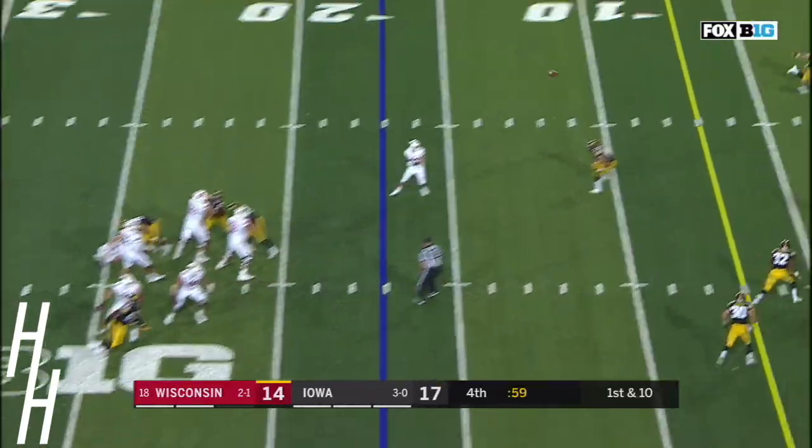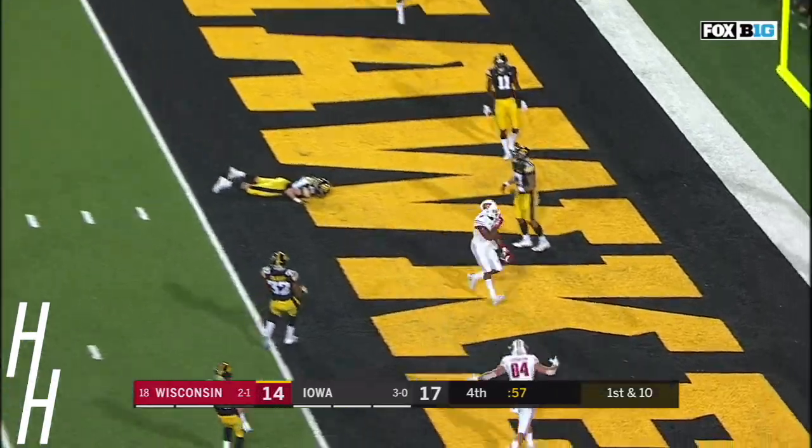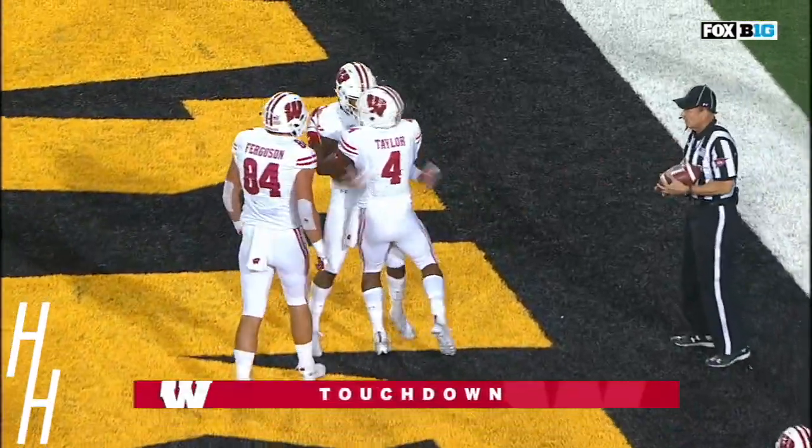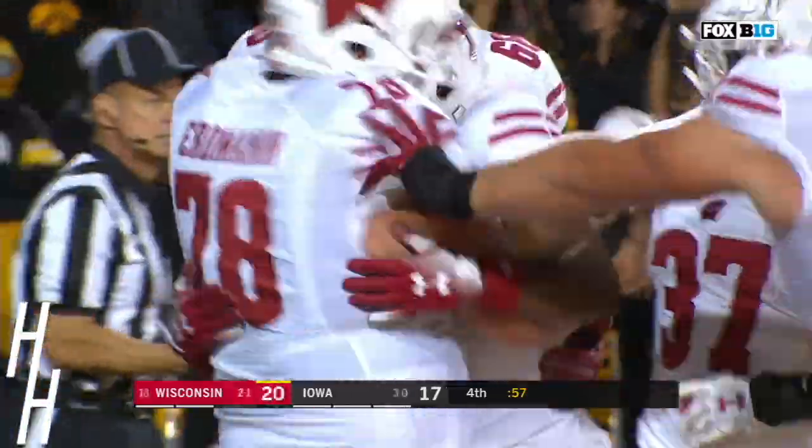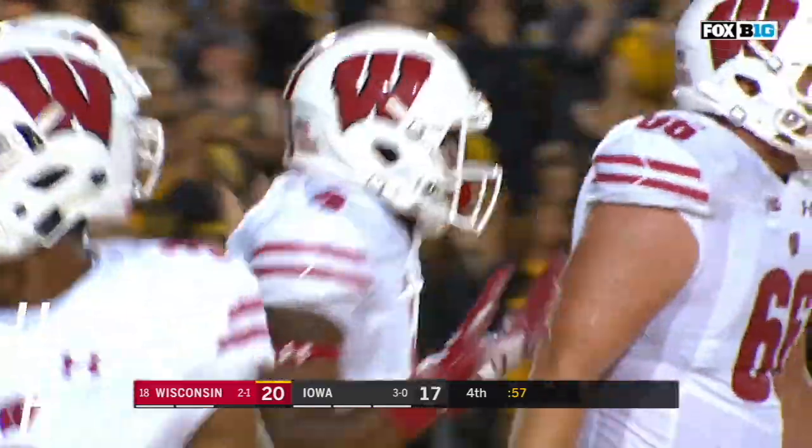Alex fires over the middle — caught. Touchdown, Wisconsin. A.J. Taylor on a dart from Alex Hornibrook, and the Badgers take the lead with 57 seconds remaining.